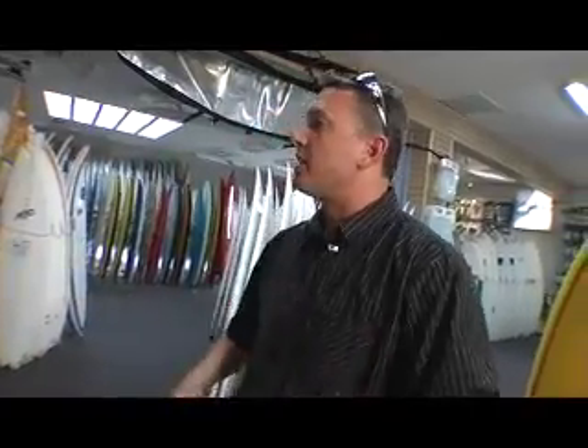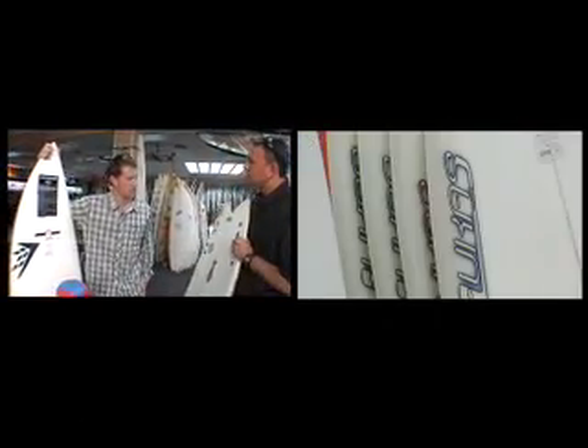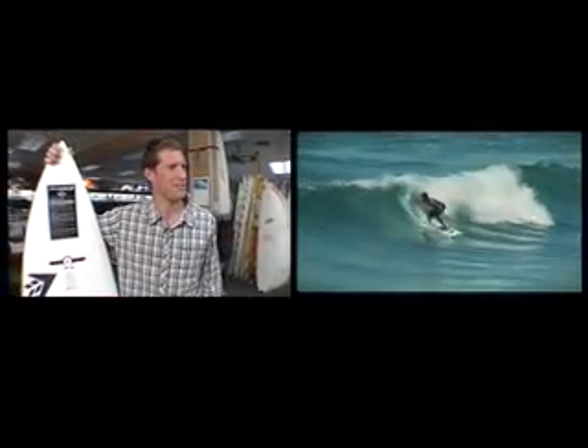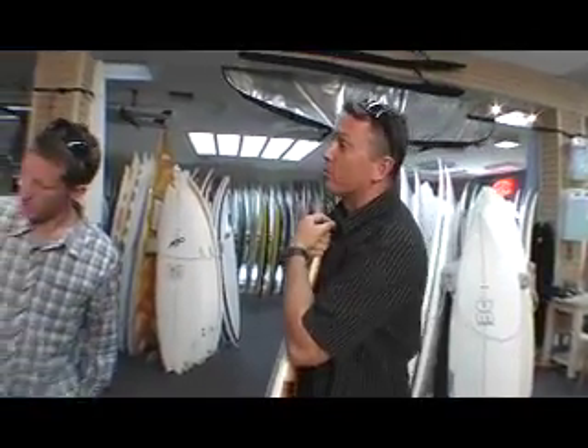What's kind of new for the summer in boards right now? We've got fun boards, the fishes are pretty awesome, and the quad thing is really firing right now. You get a lot more drive off the bottom turns that we're making in Southern California. And obviously we've got this one right here — it's different materials as well.